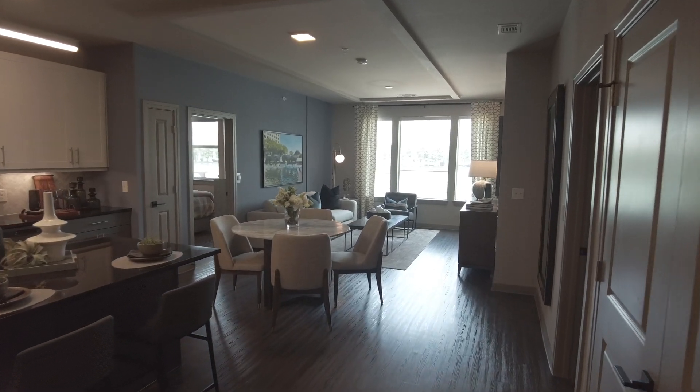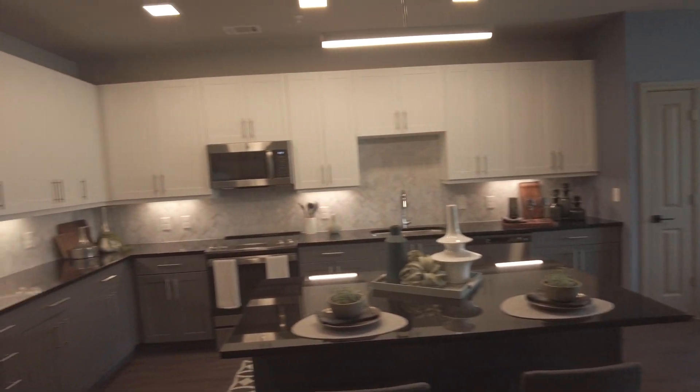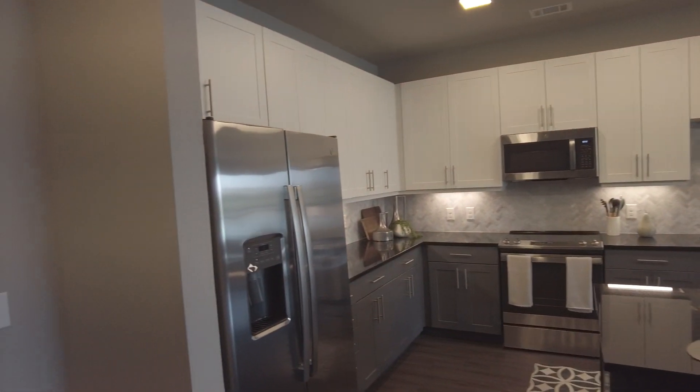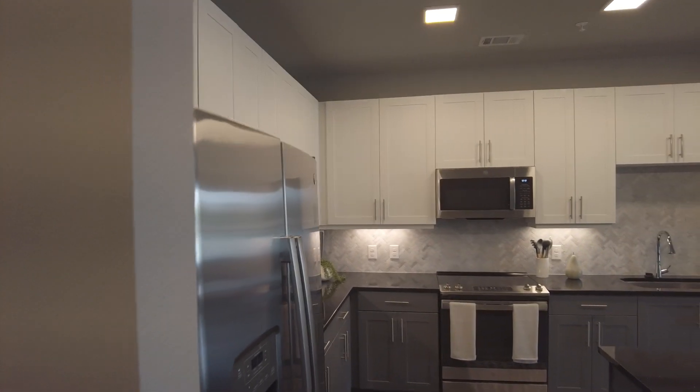Hey everyone, this is Grant Bynum with Uptown 101, and we're doing a brief walkthrough of an absolutely gorgeous, all-new luxury apartment in the Las Colinas area. It's called 880 Lynn.